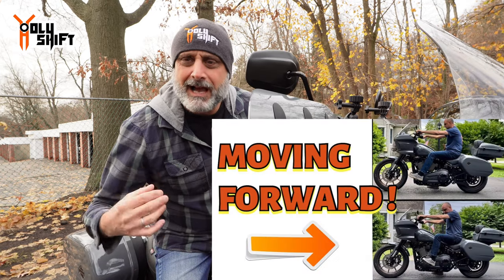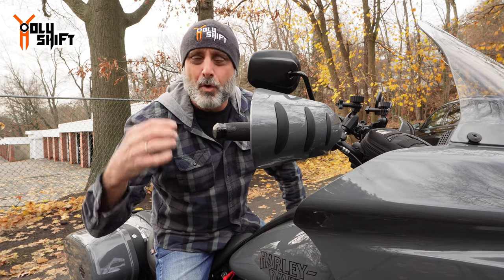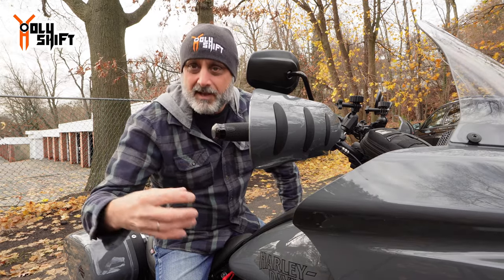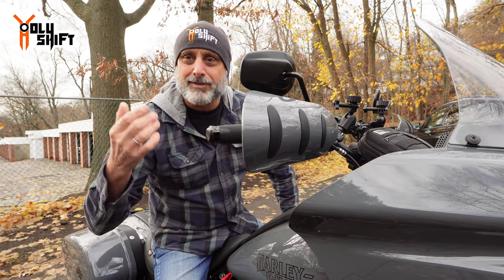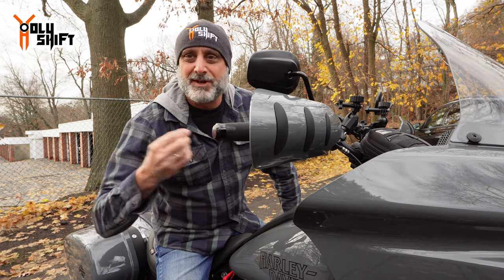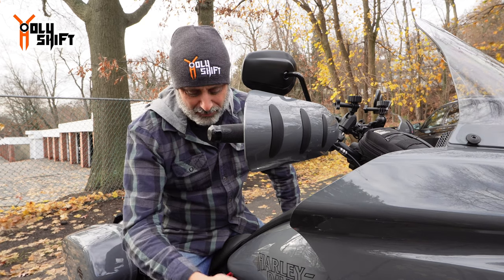I put out a very descriptive video on how to do the forward conversion — I advise you to watch both this video and that one. During that conversion when I moved my controls forward, I changed the pegs to Thrashin Supply mini floorboards, which are really nice — aluminum billet, good feeling and response. But the main problem with those floorboards is they're one piece with zero dampening, like aluminum on brackets connected directly to the frame, so all vibrations go straight through to your legs.